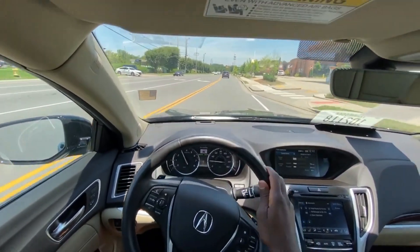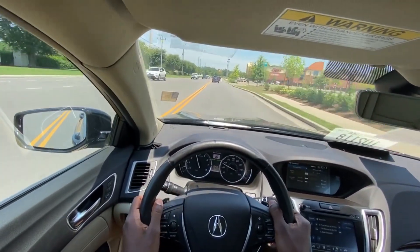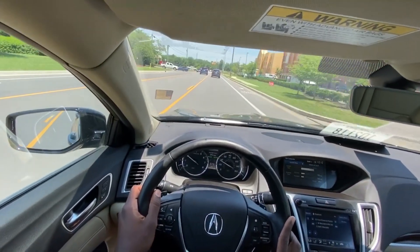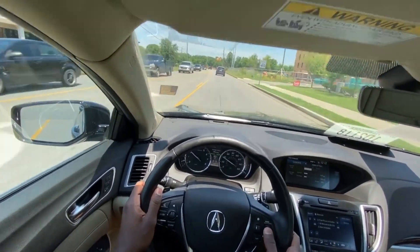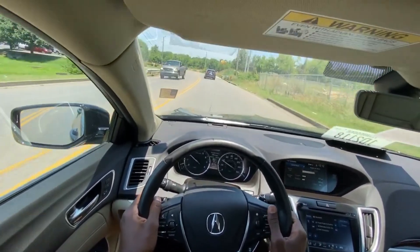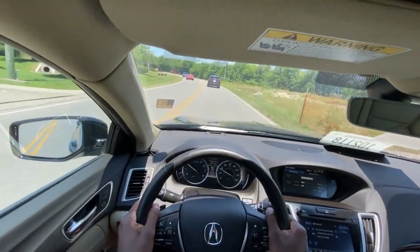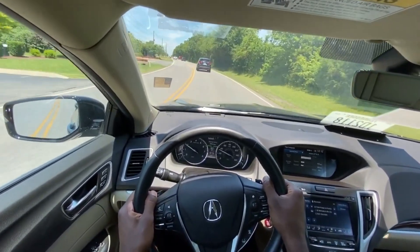I've got the lane keep assist on now, and here I've got the adaptive cruise control on as well. Even though I've got it set to cruise at 39, it's doing 35 to match the distance between myself and the car in front of me.